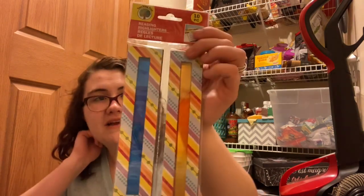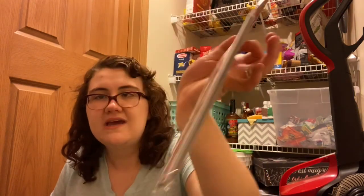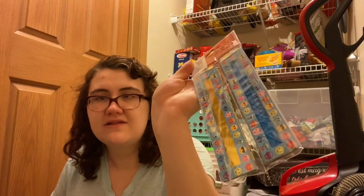I have reading highlighters from Dollar Tree — the front is striped and the back has emojis. Next is my math drawer, and for some reason I have a ton of math things even though I don't even like math.